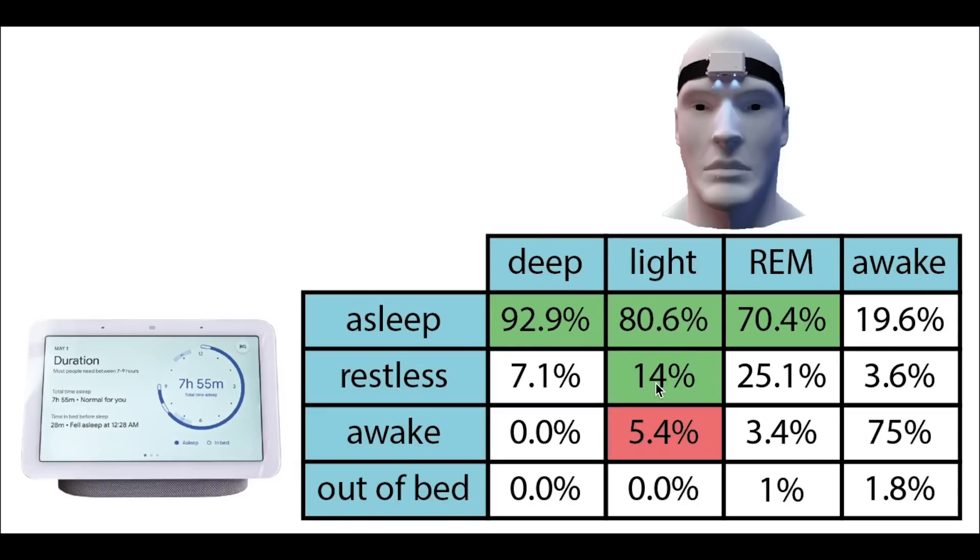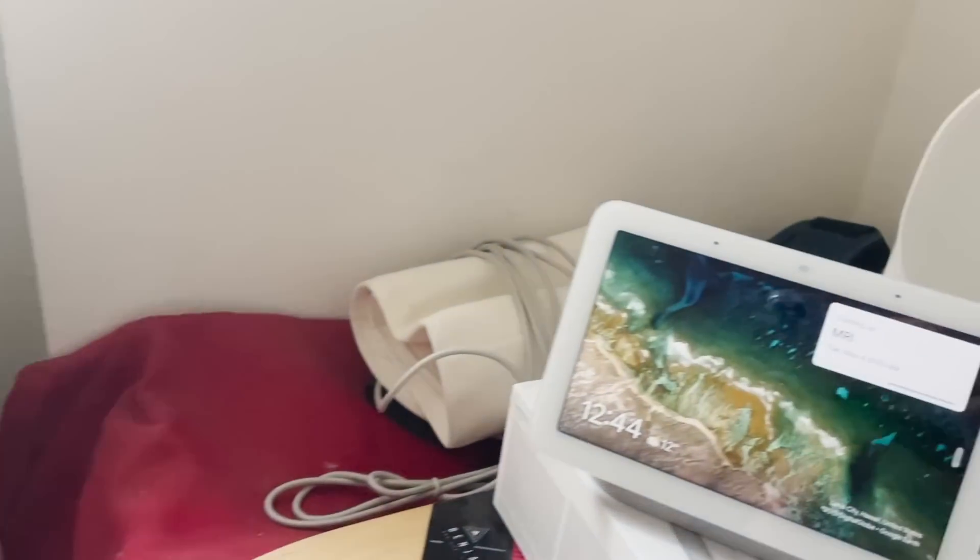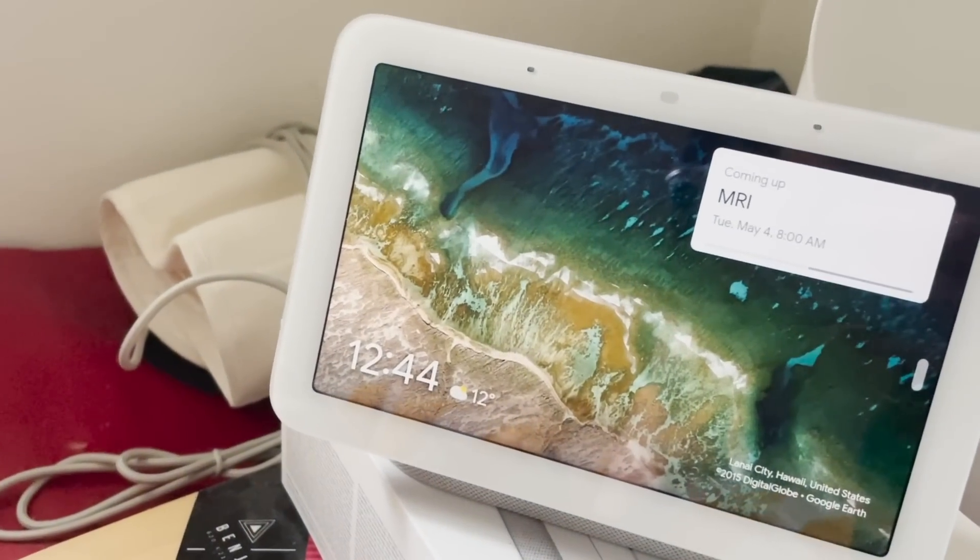Interestingly, though a large part of REM sleep was predicted as asleep, REM sleep is also the sleep stage with the largest percentage being predicted as restless. Awake time was indeed correctly detected as awake time for the most part. Overall, the sleep tracking of the Nest Hub does not seem too bad. It does not have detailed sleep stage tracking, but deep sleep was almost always detected as asleep, awake detection was also okay, and the exact time I fell asleep or woke up was sometimes shifted by a few minutes but was not totally off.